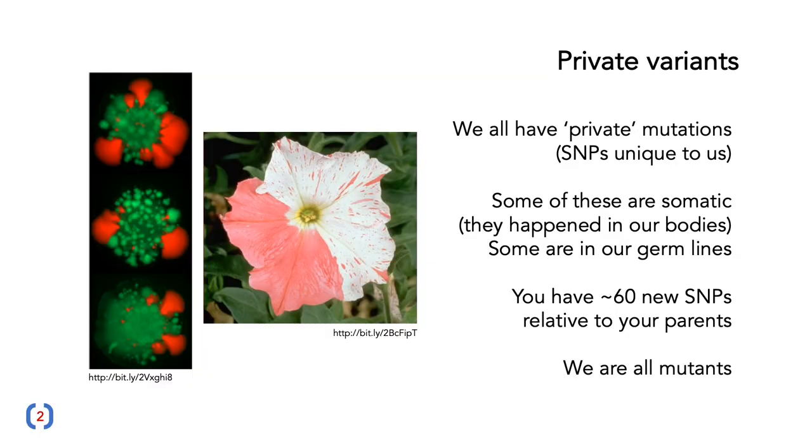All of us carry private variants — SNPs that are effectively unique to us. Some of these are somatic: they happen in our bodies, so they won't be passed on to our children. On the left, we've got a colony of bacteria that has been dividing — a mutation occurs in some individuals, causing a color change from green to red, and it expands out in descendant populations. On the right, mutations occur in a petunia flower, and these stripes of color are collections of cells that have had particular mutations. These mutations are not passed on to the next generation because they won't end up in the seeds of the plant.